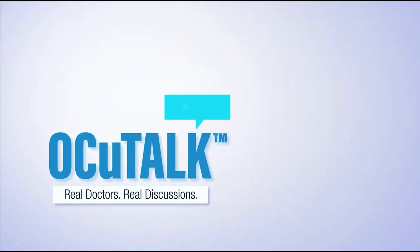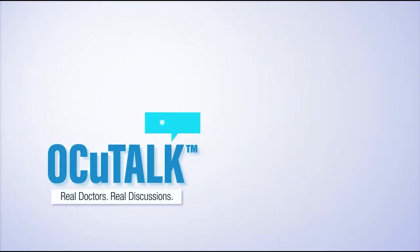Well, doctor, thank you very much for speaking with us today. We really appreciate your time. Thank you, it's my pleasure.